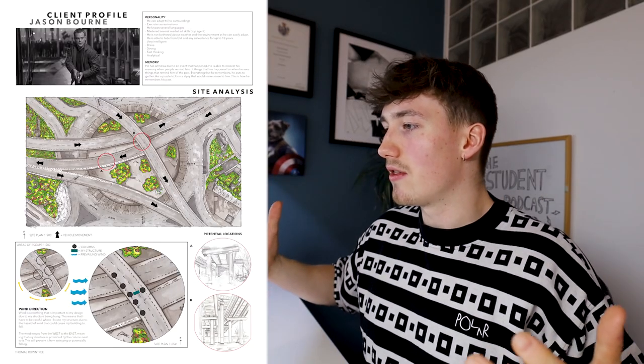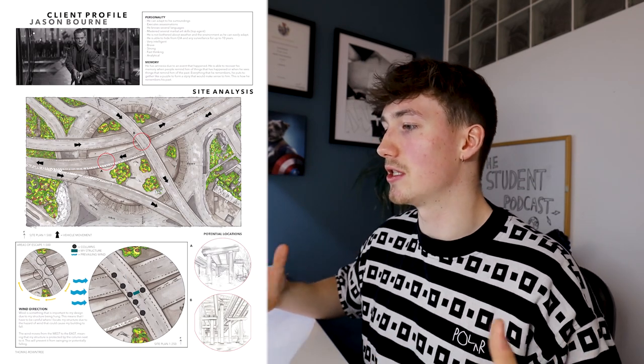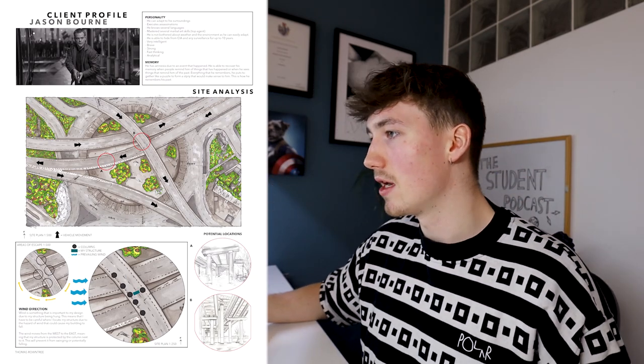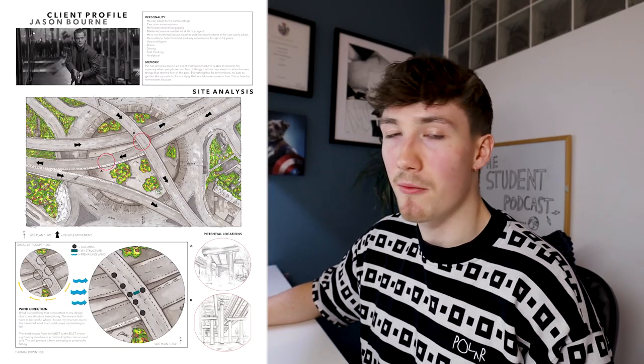Portfolio number two was much, much better. Still doing everything hand drawn and hand sketched. This project was looking at Spaghetti Junction — if you're from Birmingham, you'd know it's famous for its traffic and confusing nature. I decided to have Jason Bourne as the client because there were these intersections of roads with kind of hiding points underneath them. Someone like Jason Bourne would be a good client for these tight, hidden spaces.